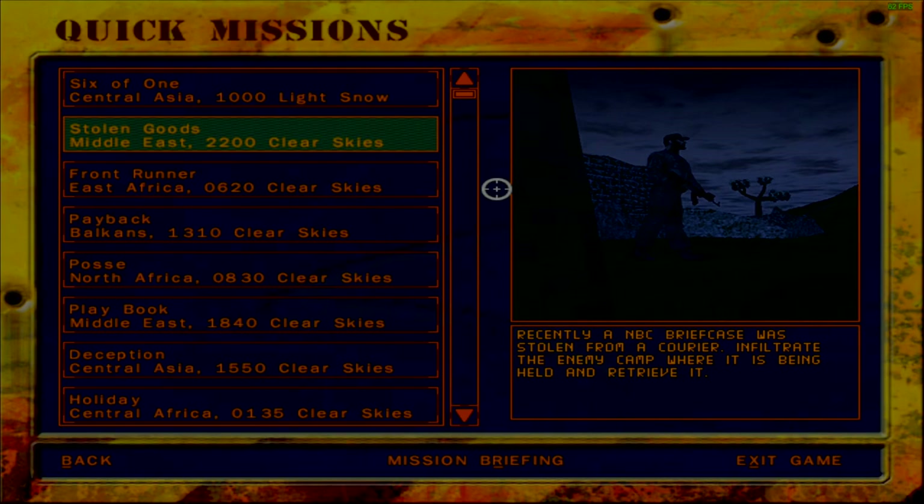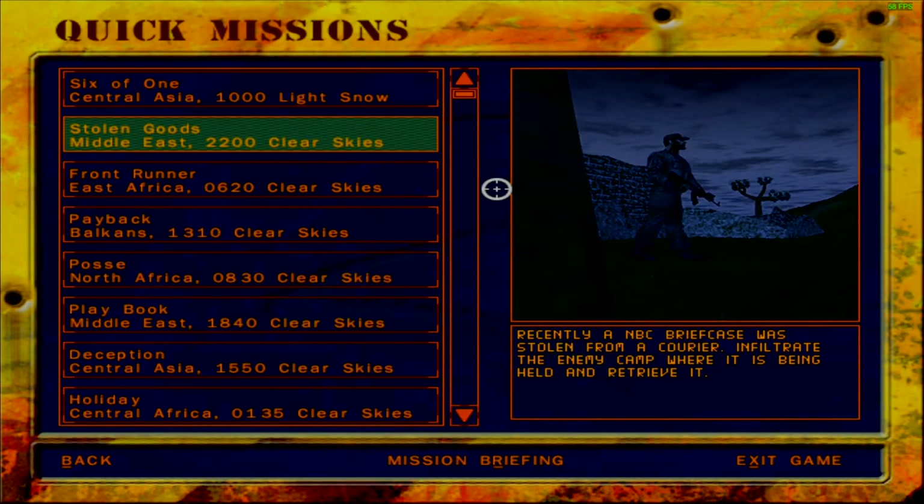Greetings fellow things, welcome back to Delta Force 2. We are continuing with the quick mission independent scenarios. The next mission at hand is mission stolen goods. Recently an NBC briefcase was stolen from a courier. Infiltrate the enemy camp where it's being held and retrieve it - that is as simple as it gets.